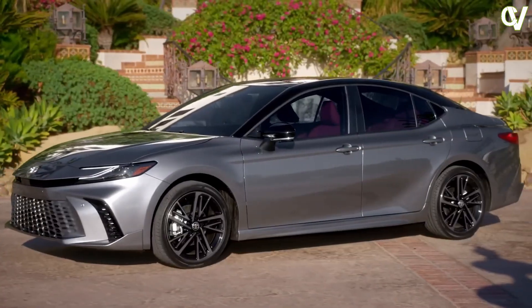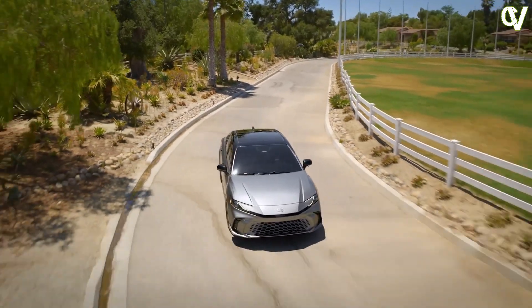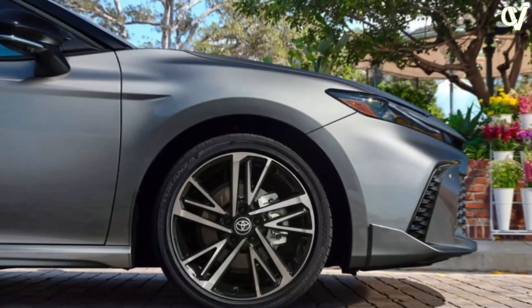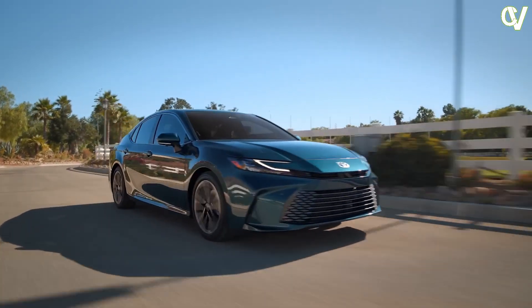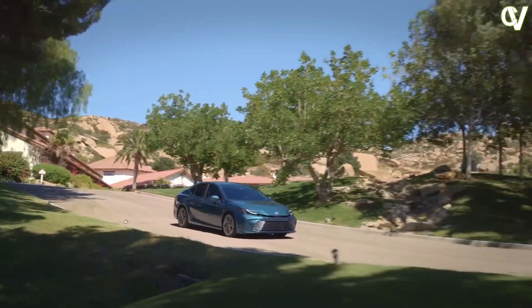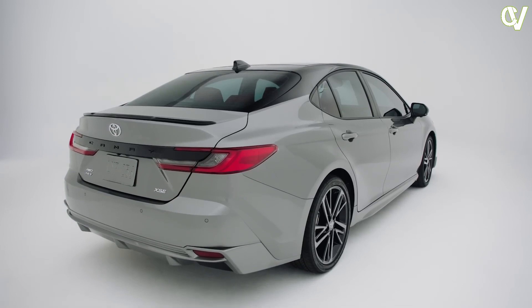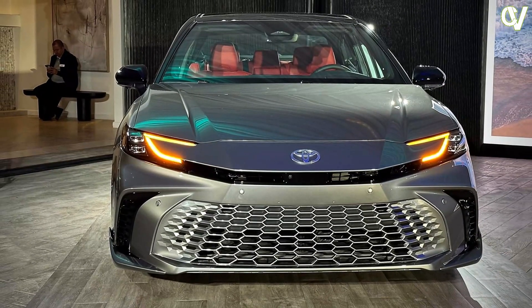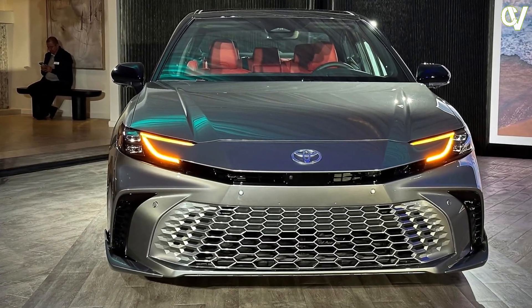While rivals such as the Hyundai Sonata and the Kia K5 have longer warranty periods, Toyota holds its own with two years of complementary scheduled maintenance. The limited warranty covers three years or 36,000 miles, and the powertrain warranty covers five years or 60,000 miles. Hybrid components are covered for eight years or 100,000 miles, and complementary maintenance is covered for two years or 25,000 miles.